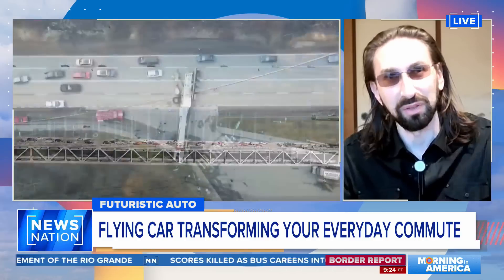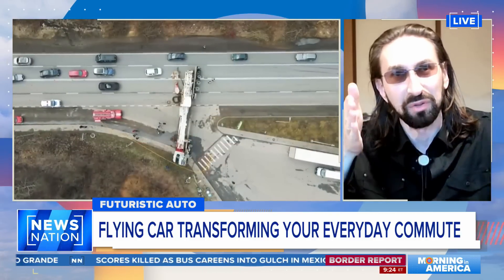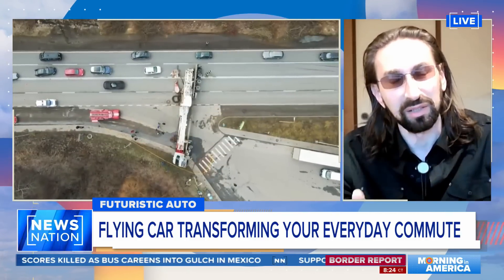Otherwise, you can drive and whatever you need to fly over something, you can just vertically take off, fly, and then continue driving.